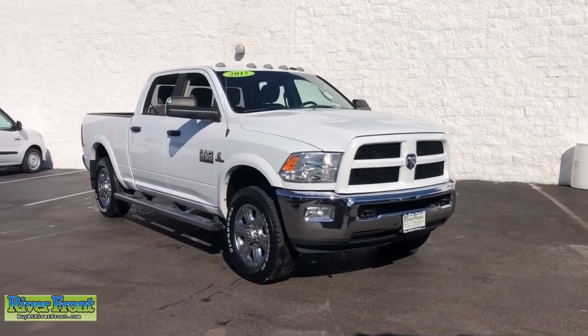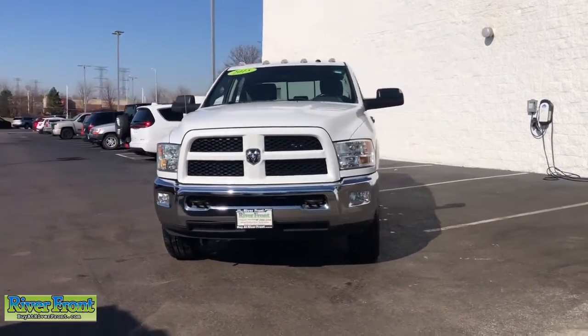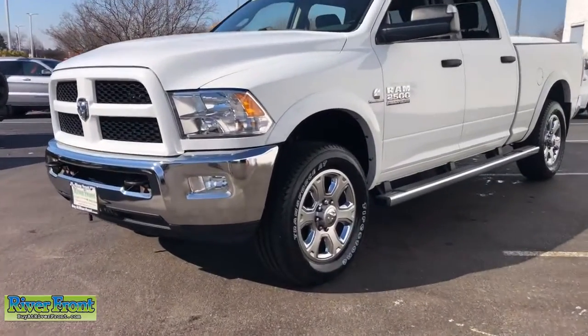Get a feel for the 2015 Ram 2500. This vehicle is an outstanding buy with fewer than 60,000 miles on the odometer. The Ram 2500 has what it takes to get the big jobs done right.